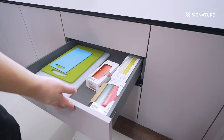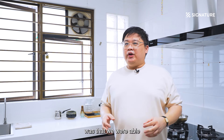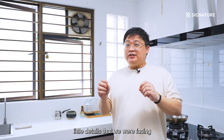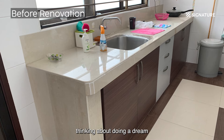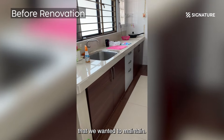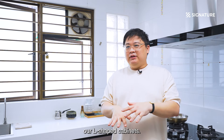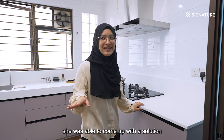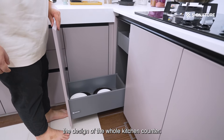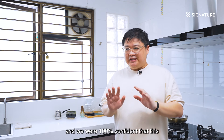What Signature Kitchen had that the others did not was a really contemporary design, and even though it's modular, they were able to customize certain details. The two main issues we had were an existing countertop we wanted to maintain and a manhole that would be underneath our L-shaped countertop. When we spoke to Aisha, she came up with a solution that allowed us to access the manhole without any obstruction while maintaining the practicality and design of the whole kitchen countertop. She gave that solution straight away at the roadshow and we were 100% confident this was the right decision.